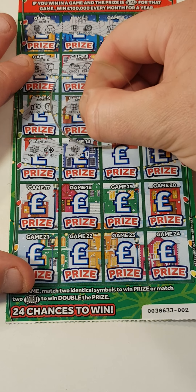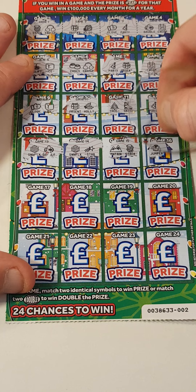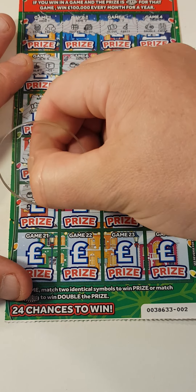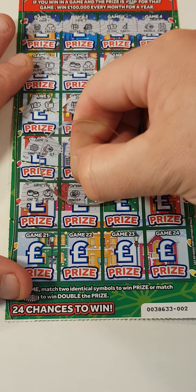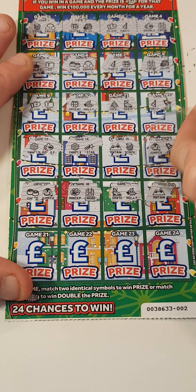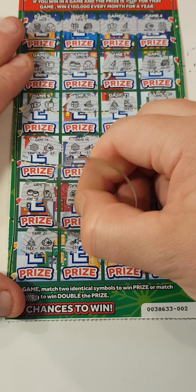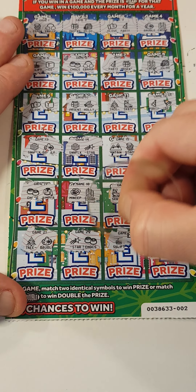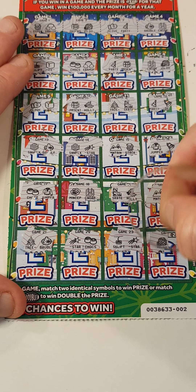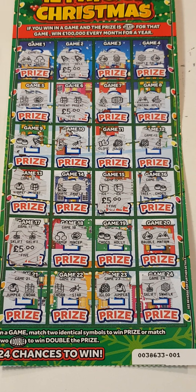Snowflake and bauble. Snowflake and star. Mountain and step. Jumper and bell. Chocolates and jumper. Mint pie and calendar. Skates and holly. Mountain and ski lift. Tree and bauble. Star and chocolates. Ski lift star. And the last scratch - igloo and mountains. Nothing on that one. Well, we spent 10 and we got 20 pounds back. I'm not arguing with that guys - please don't forget to like and subscribe, see you in the next one!